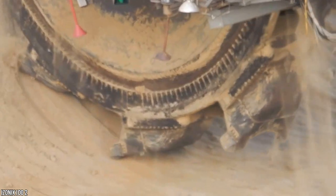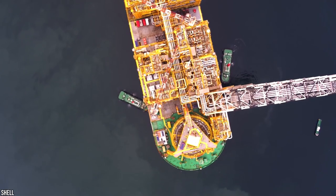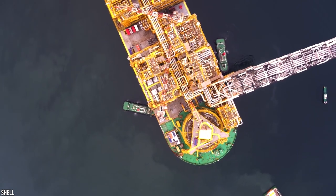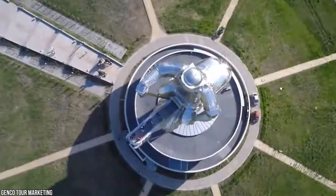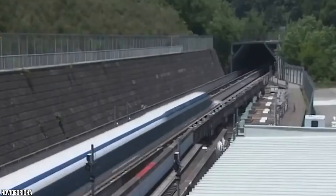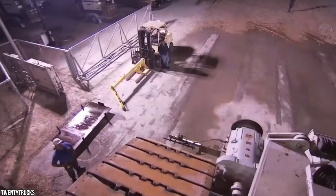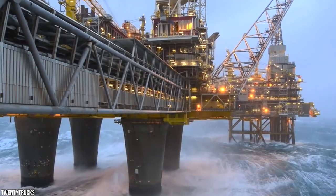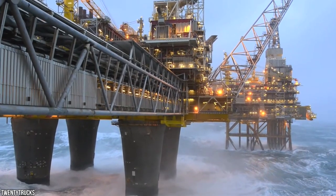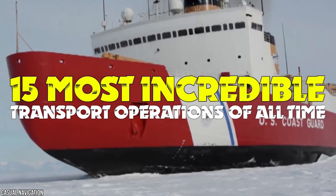Whether we're moving metaphorical mountains or literally laying down some pretty complex logistics, us humans have spent thousands of years figuring out how to haul the heftiest of cargo. And after a millennia of assembling pyramids and stone statues of ancient gods, it's safe to say that our capabilities have only gotten better with age. By utilizing an array of the most extreme machinery ever created, the modern transportation industry has achieved the impossible. Here's the 15 most incredible transport operations of all time.